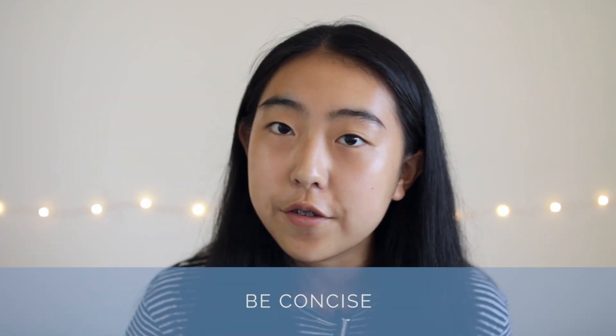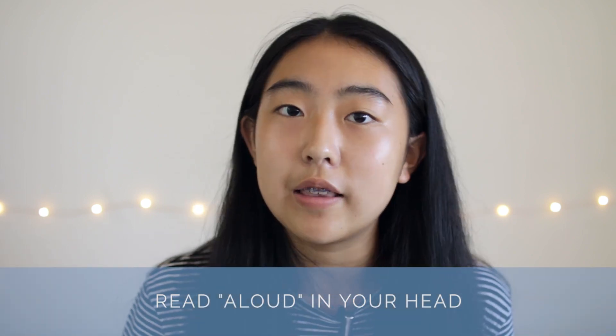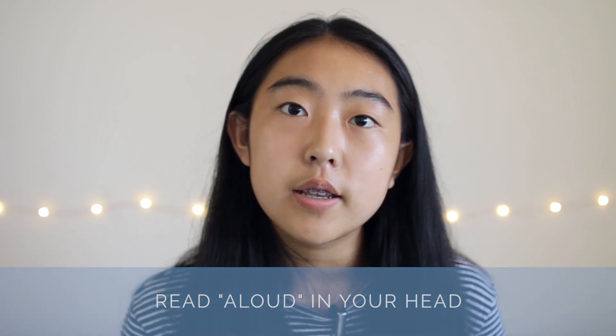For the writing section, pick the answer that is most concise and still captures all the information and makes grammatical sense. For example, if your choices are 'tan,' 'tan brown,' and 'tannish light brownish hue,' then obviously 'tan' is the correct answer since it captures all the information while being the most concise. Another strategy for writing — although it can be a double-edged sword — is to substitute all of the answer choices into the blank, read the section aloud in your head, and see which one makes the most sense. But this could be dangerous if you have a fundamental misunderstanding of how grammar works. So make sure to always pay attention to grammar rules first and foremost, and then use what sounds best in your head to narrow it down.